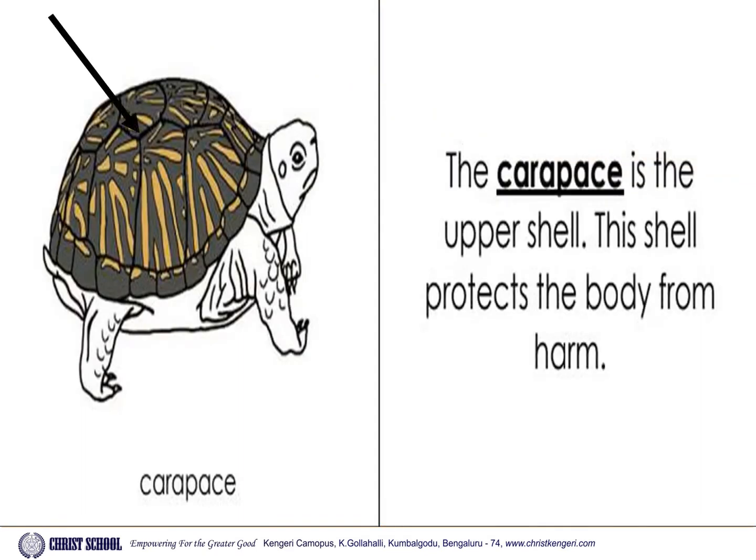Carapace. The carapace is the upper shell. This shell protects the body from harm.